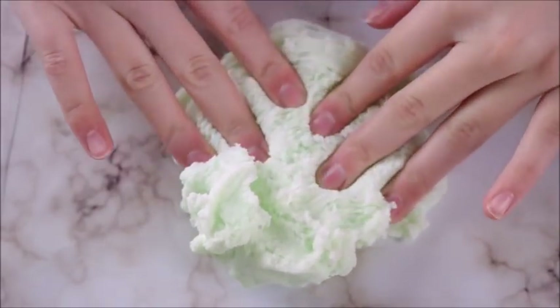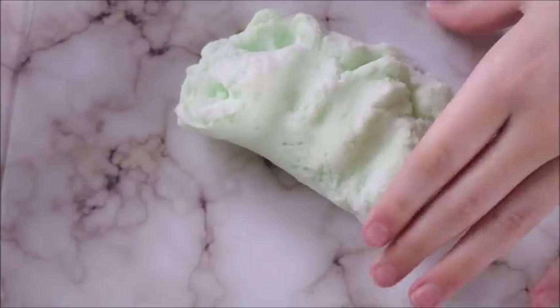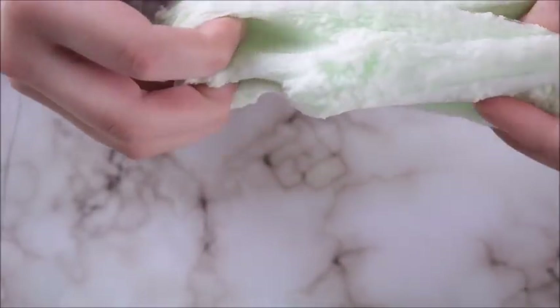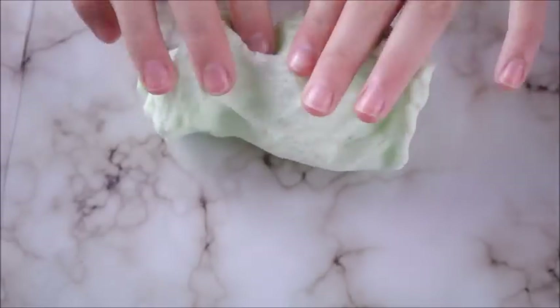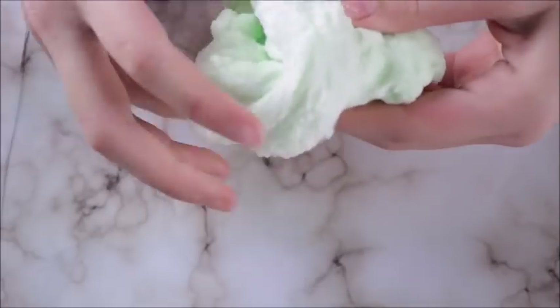Next up we have Key Lime Fluff and this is another addition to my Cloud Slime collection and I'm slowly getting better at these. I'm trying to reach OG slime status but I don't think I ever will. This cloud slime is actually on the dryer side so it has a little bit more thickness to it, a little bit more of a slow drizzle if that makes sense. It has a sweet citrus scent to it and it's just this really cute pale green color which I thought was so springy. I loved making this slime.